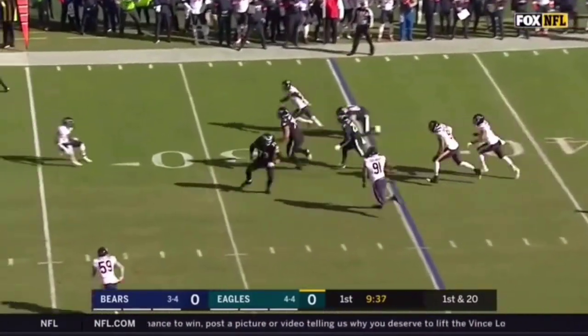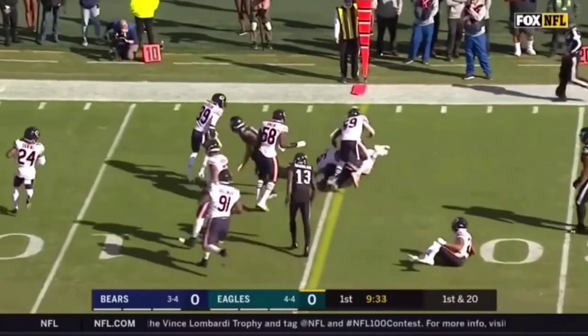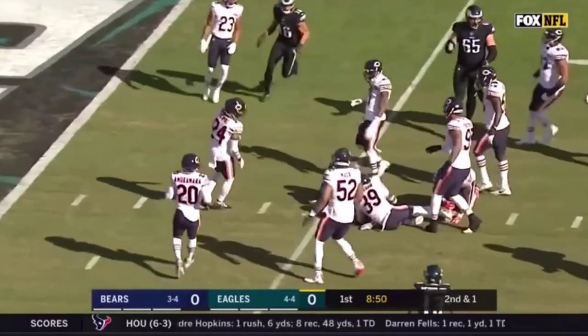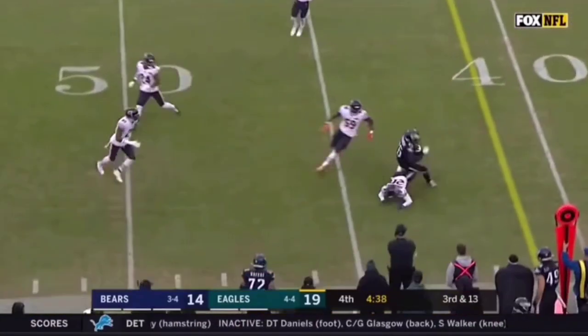And on the screen pass to Sanders. Miles Sanders has good blocking and Sanders still on his feet. And here is Sanders. First down. Spending his way down. And on the screen pass, here is Miles Sanders. He gets the first down.